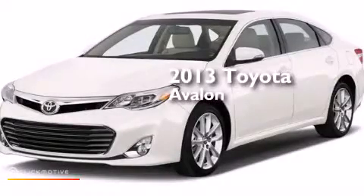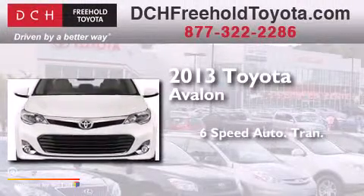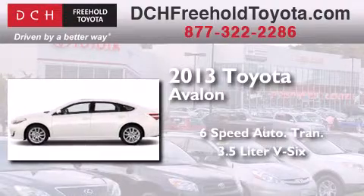This is a brand new 2013 Toyota Avalon. This four-door sedan has a six-speed automatic transmission and a 3.5-liter V6.